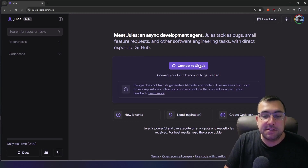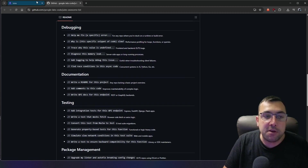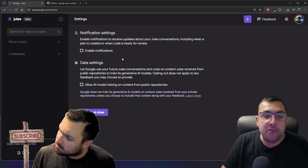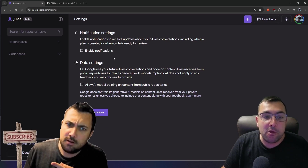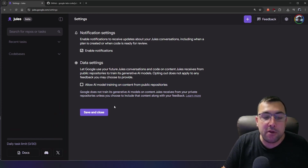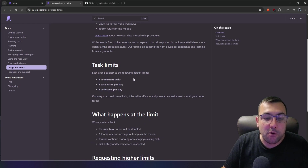The site has a connect-to-GitHub button, links for how it works, and inspiration prompts for things like debugging and creating documentation. There's also a limited Codecast feature we'll try. Settings let you enable notifications, manage data settings, and toggle AI model training on public repo content. Our limits are three concurrent tasks, five total tasks per day, or five code casts per day.